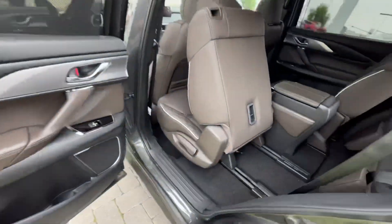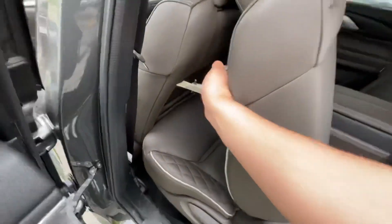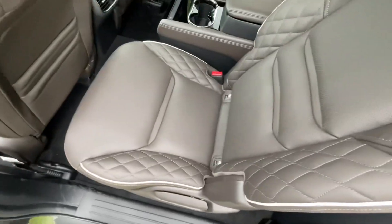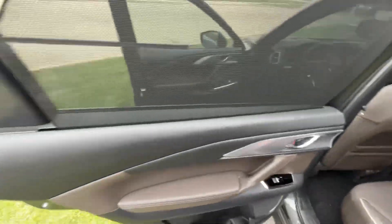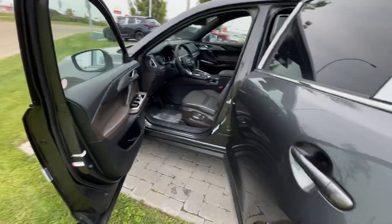We'll take another closer look — I love the fit and finish and the materials that Mazda uses in their vehicles. Very high quality. This one is premium Napa leather, straight from the Napa Valley, from California.